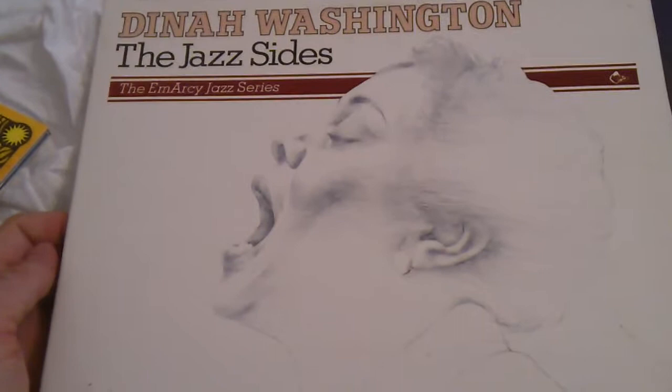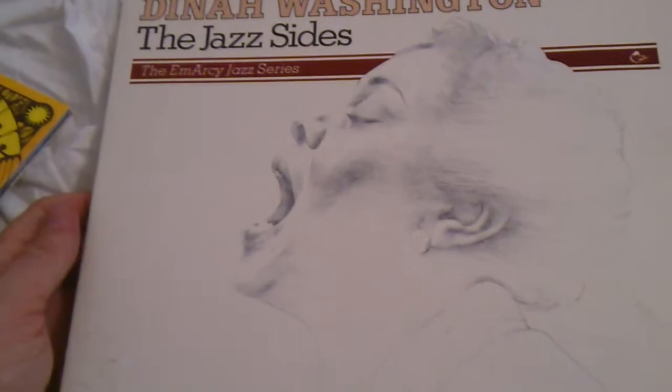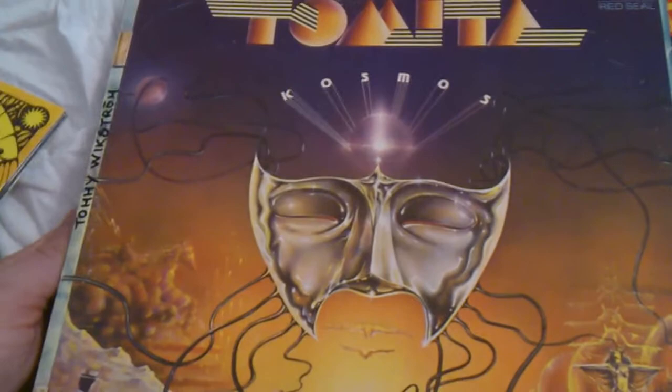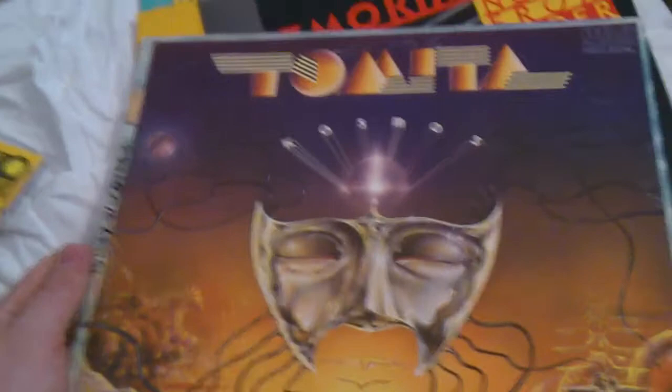If you hear a cat meowing, it's my mother's cat. Somebody — it was Lazarus — talked about Tomita, so I found a Tomita album today: 'Cosmos.' I listened to it and I have to say I love it. I've never heard about him before I saw records by him in Lazarus's video.